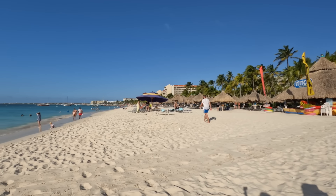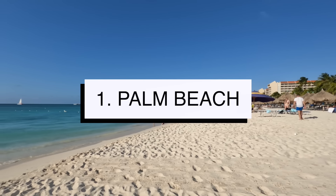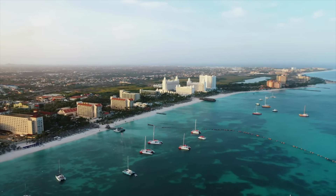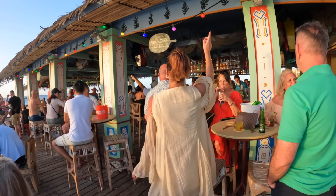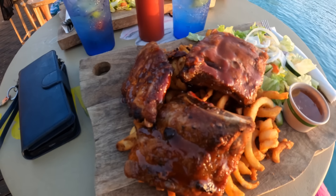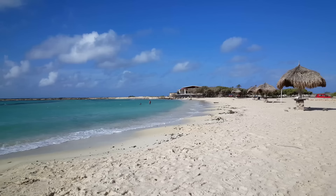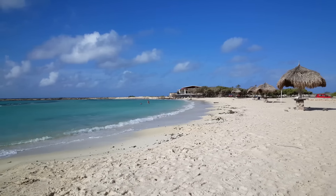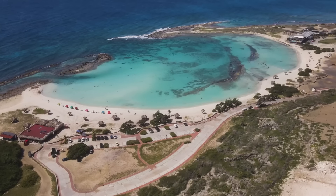Welcome to the Ultimate Aruba Travel Guide, where we'll share with you stunning beaches, unique landscapes, and the colorful cities that make this island so unique and special. We spent a month on the island as a workcation, so we really got to dive deep into everything this island has to offer. That's why we're sharing 40 things to do in Aruba, including all the costs you can expect to pay along the way, all in this episode of Lucas World Travel.